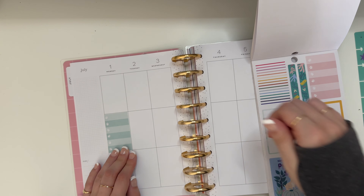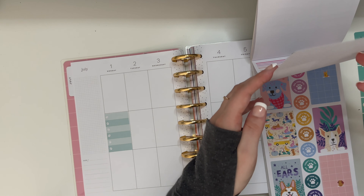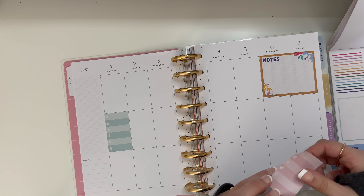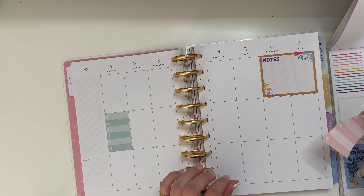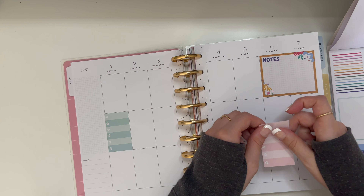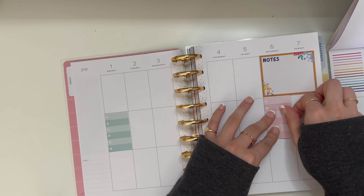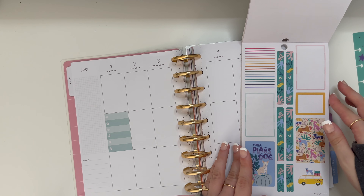This is my first time doing a weekly spread in the verticals, so this will be a little interesting. The only plans I have for the week are the 4th of July off, and then rent and all that due.